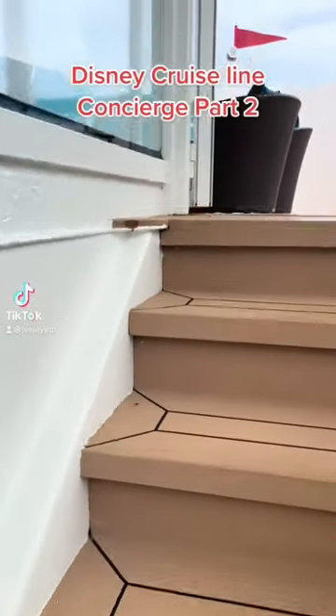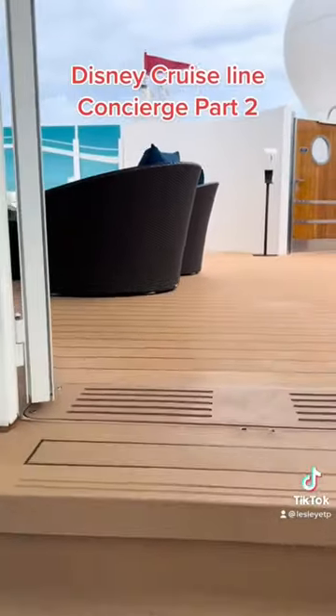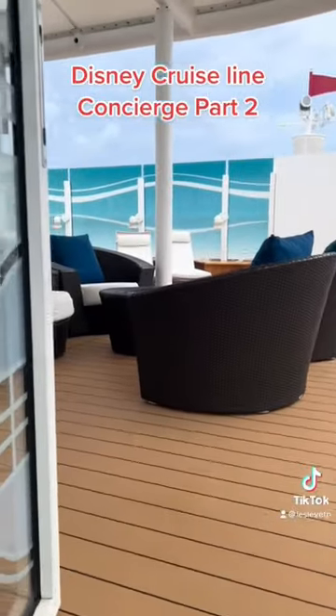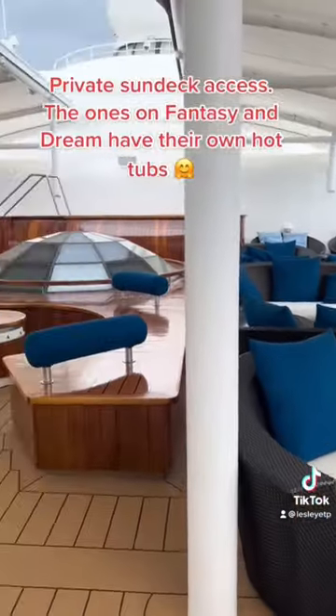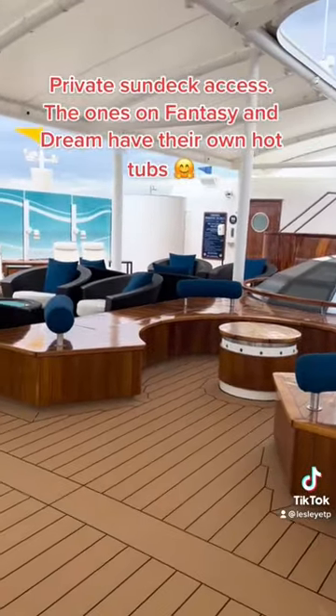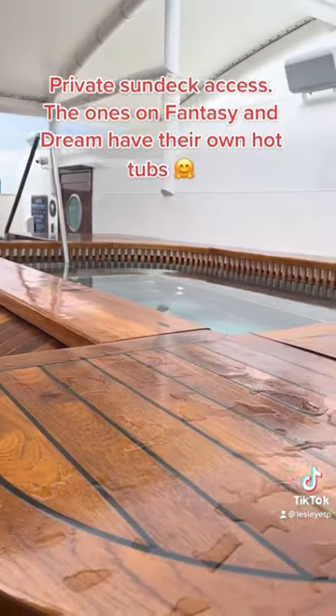When staying Disney Cruise Line Concierge, you have access to your own private sun deck. I didn't know how much we would love this, but boy, did we enjoy it. You can access it right from the lounge directly or on the public sun decks using your key. It's bright, breezy, and has its own private hot tub and restroom.